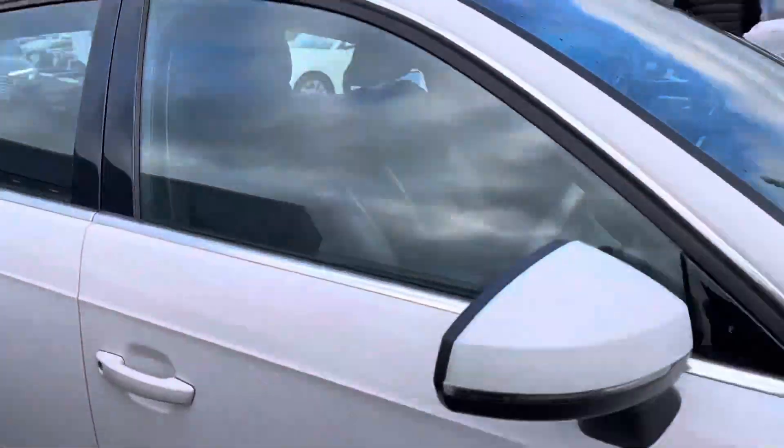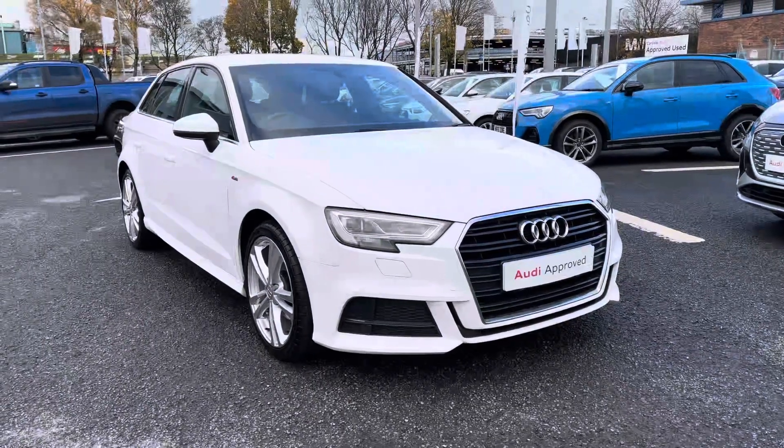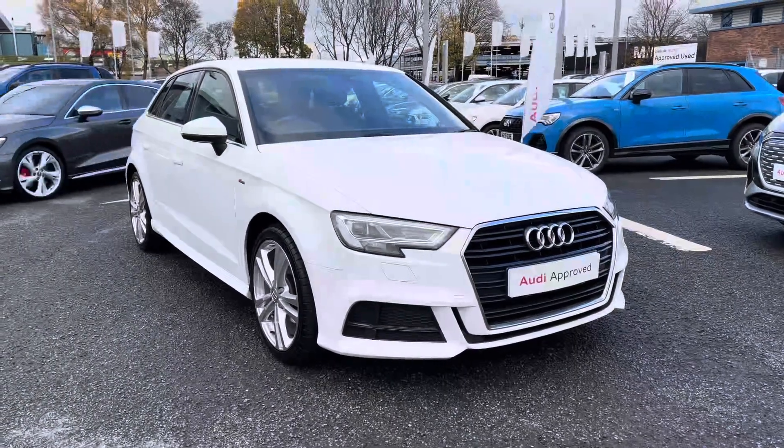That completes my exterior walk around of this A3 S-Line. Stay around for the second part where I'll be heading inside the vehicle and showcasing the technology it has to offer.